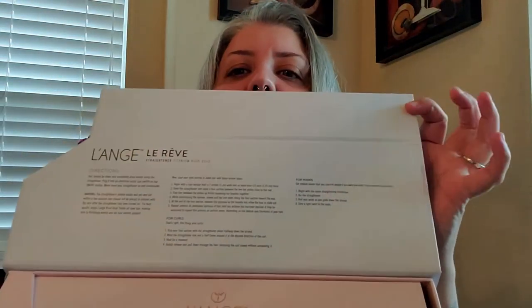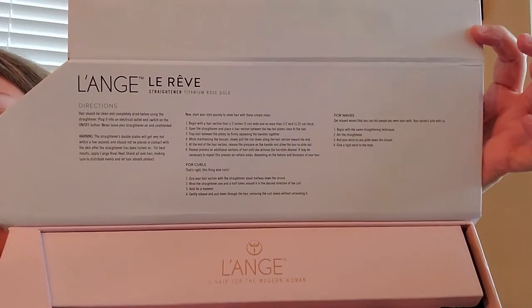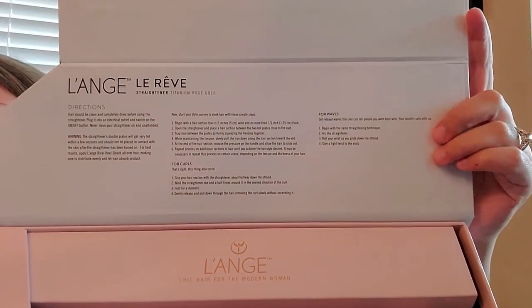Putting it back in the box — let me show you there are directions and instructions on the inside of the box, to give you an idea of how to use it to straighten your hair, how to use it for curls, and how to use it for waves. You could probably also find some tutorials online, and maybe I'll do some tutorials for you guys too — we'll see.